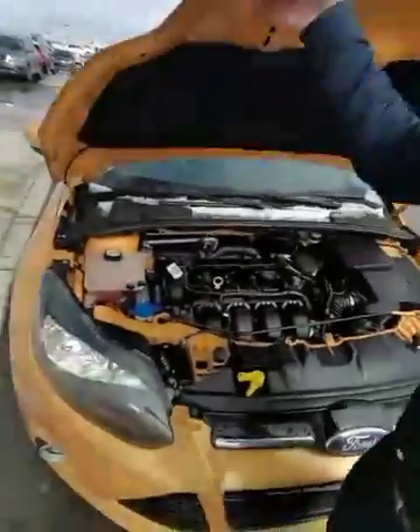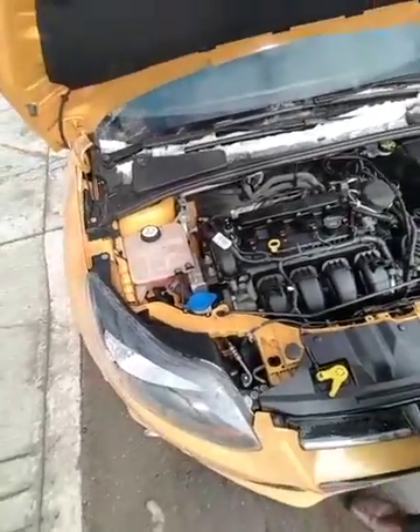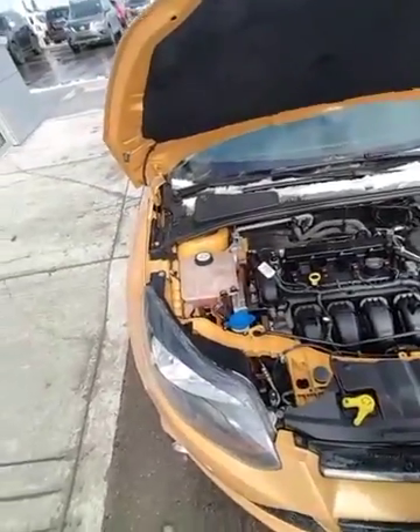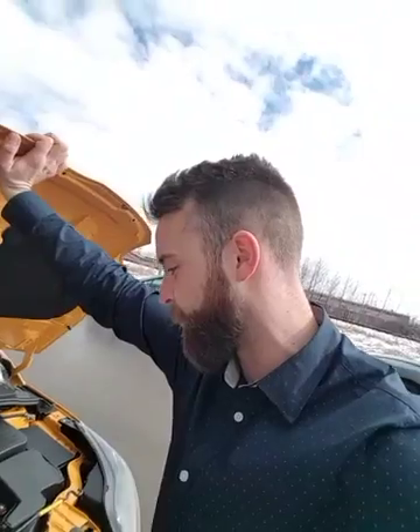Underneath the engine bay here you've got the 2.0 liter four-cylinder engine. A great thing about Ford products is easy access to all the service areas — it's very easy for you to do your own maintenance, and even easier for me to do it, which means less time on labor and more money saved.